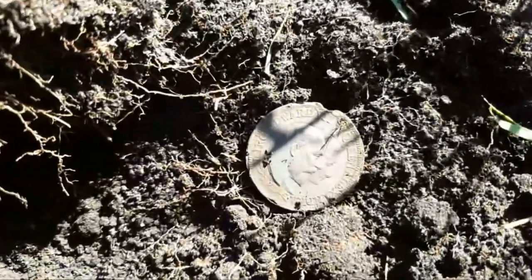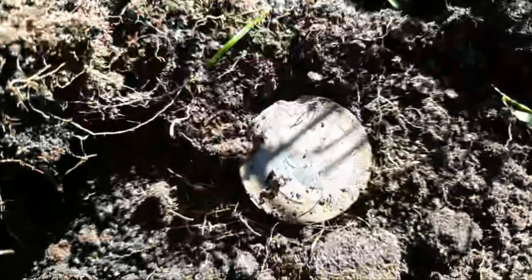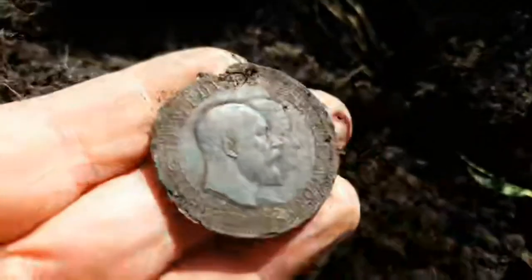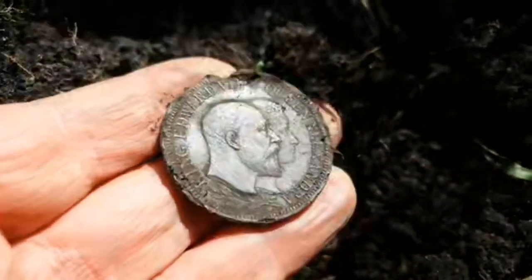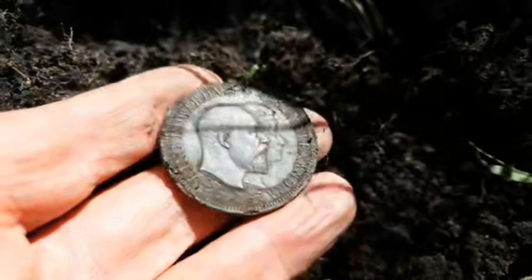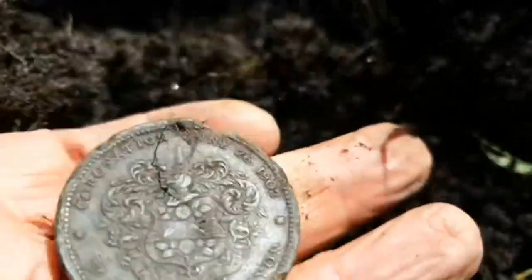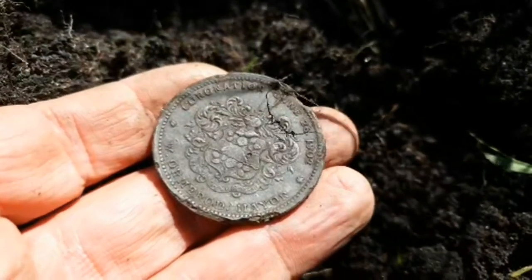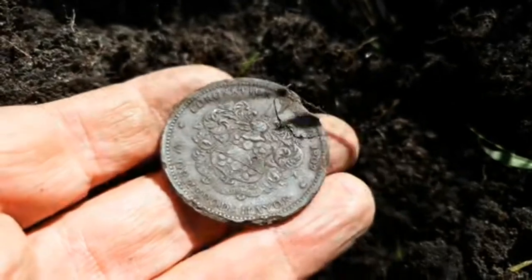Wait a minute, look at the size of that! So it's an Edward the Seventh commemorative pendant, 1902 — that's what that is. I don't think it's silver, it looks silver but I'm not really sure. Beautiful, really very, very nice. I'm just chuffed with that — really chuffed.